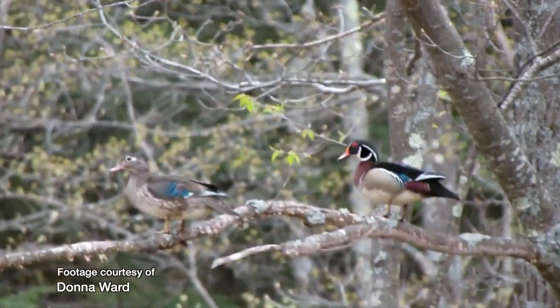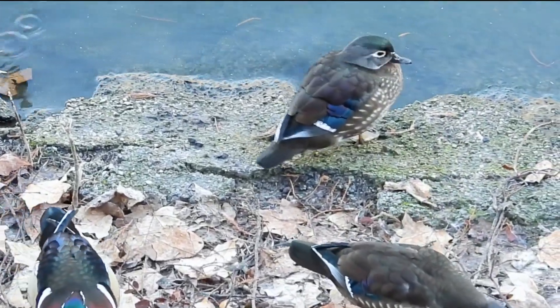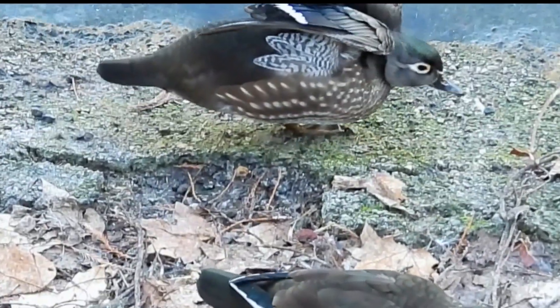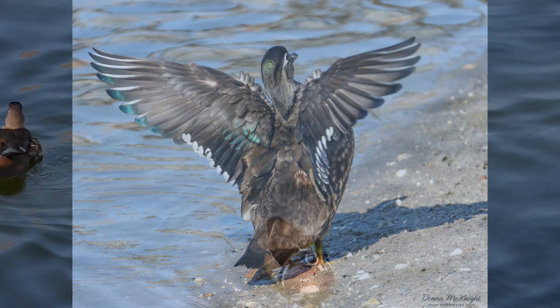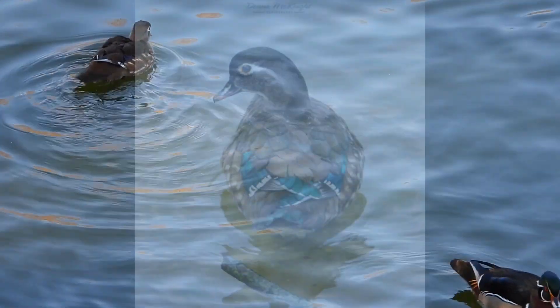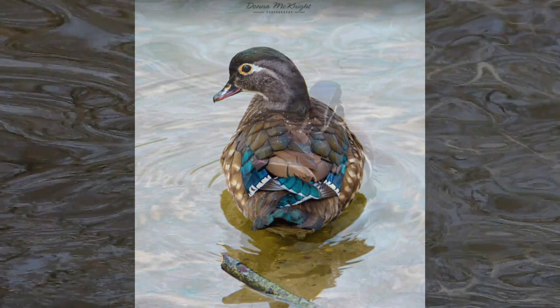They nest in tree cavities or wood duck boxes. The female actually has some lovely colors in her plumage, but she has the good sense most of the time to tuck her sequined petticoats under her plain muslin dress. Mustn't draw the attention of foxes or peregrine falcons, right? That could be fatal.